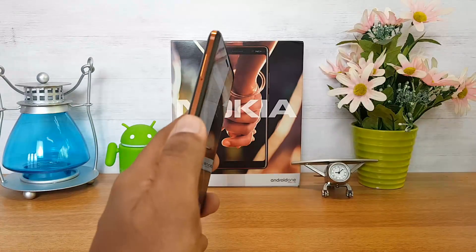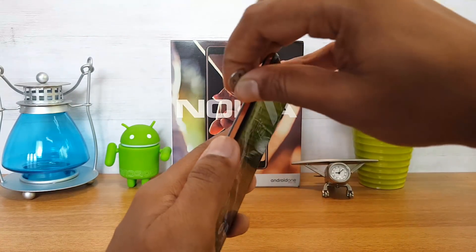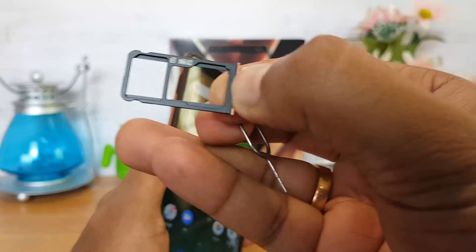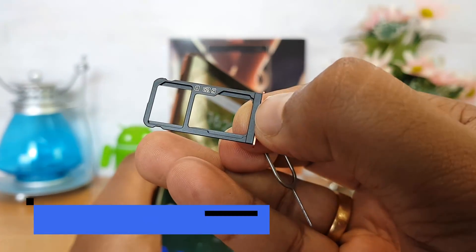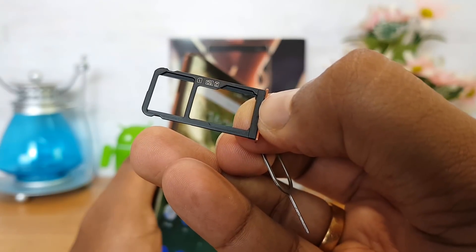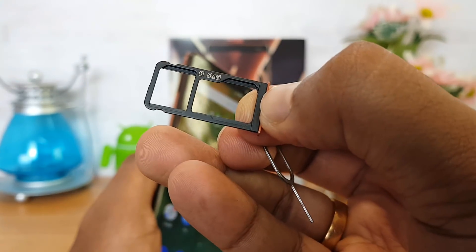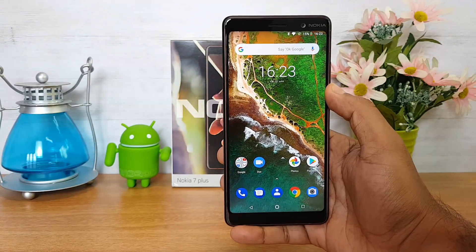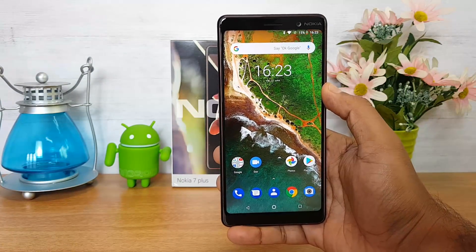Now let's talk about the SIM card slot. It comes with a hybrid slot — you have two SIM card slots, and you can either use one SIM card and an SD card, or two SIM cards. So it's a hybrid SIM card slot on the Nokia 7 Plus.